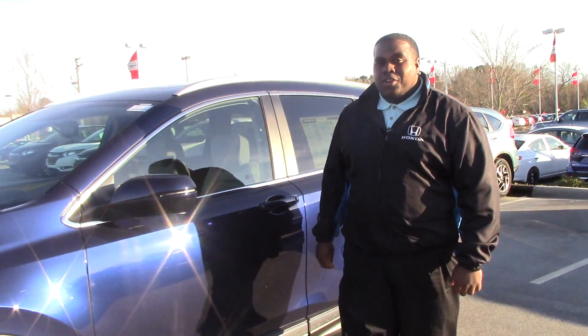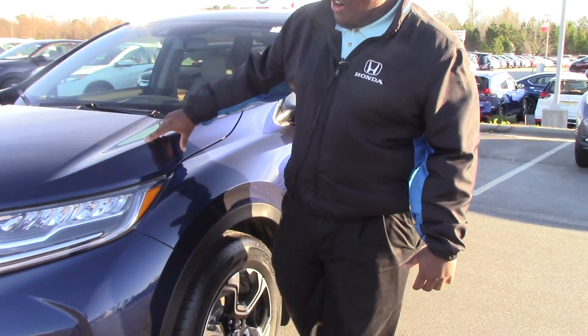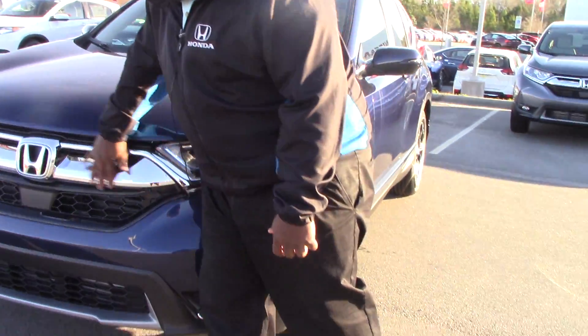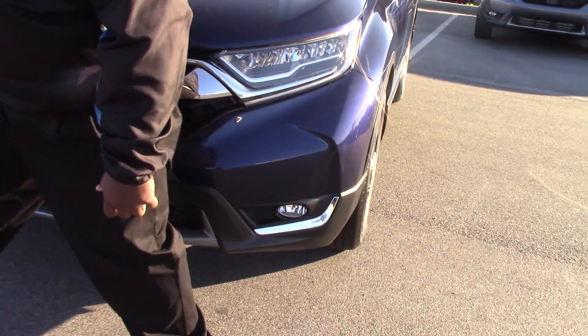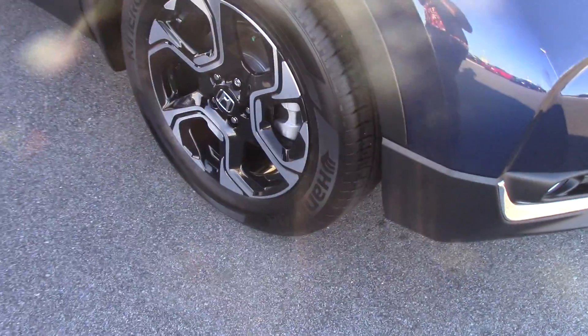Hi, I'm Jay Green from Honda Arena Rapids. Today we have here is our beautiful 2017 CR-V Touring that features LED headlamps, the chrome Honda grill, LED fog lights, and 18-inch alloy wheels.